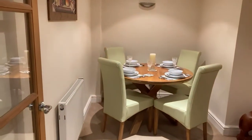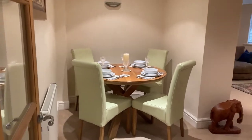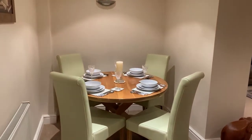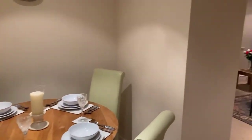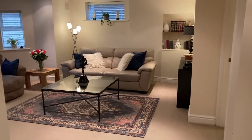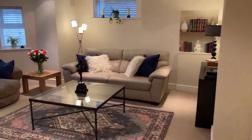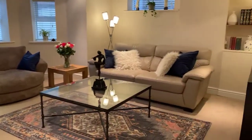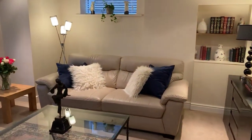The double doors lead through to the living area — dining area here, comfortably seating four to six. And through into the living room — really, really nice space. Lower ground floor here but it doesn't lack light at all. Really good space and nicely done as well.